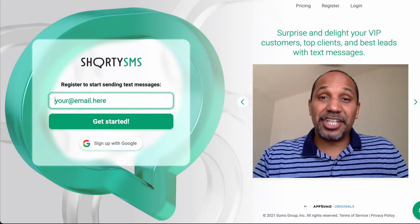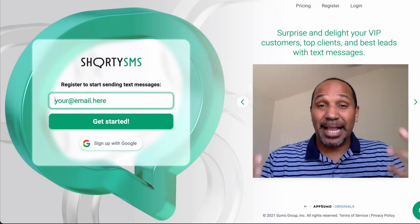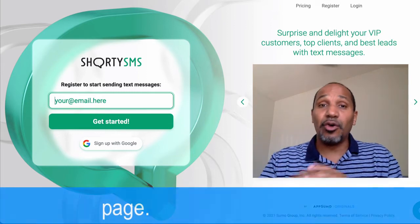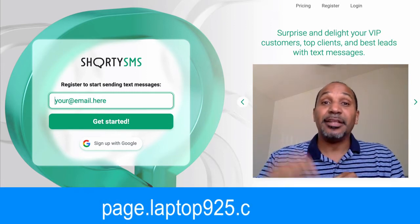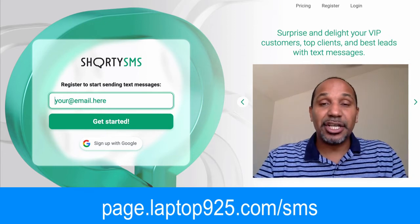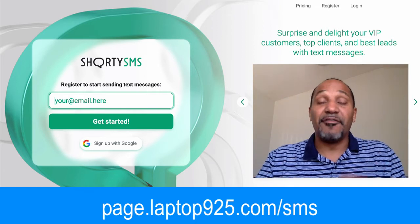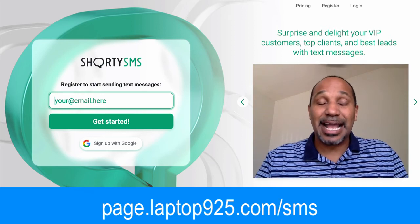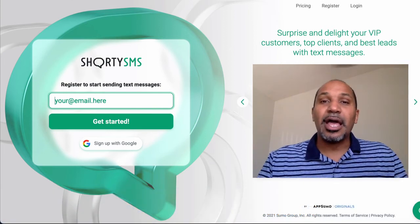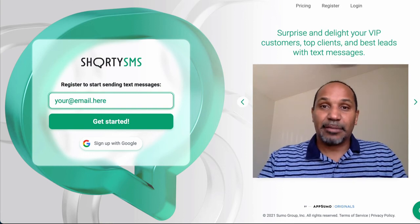If you want to check out this SMS platform for a full 60 days with a no-questions-asked money-back guarantee, go check out ShortySMS by clicking the link in the description below or go to page.laptop9to5.com/SMS. If you have any questions about the software, feel free to contact me, reply to the email, reply to the text message, or leave a comment below this video. I'll be more than happy to get back to you. Take care, have a fantastic day, and always God bless. Talk to you soon.